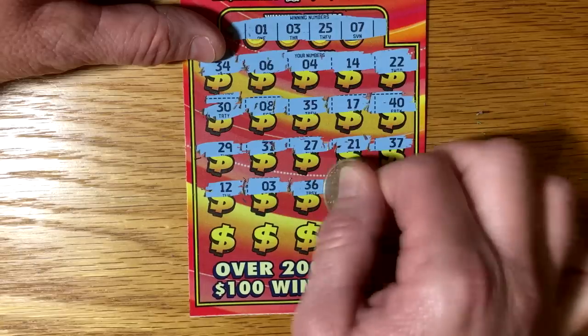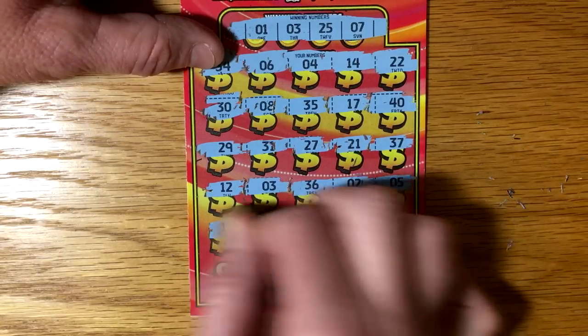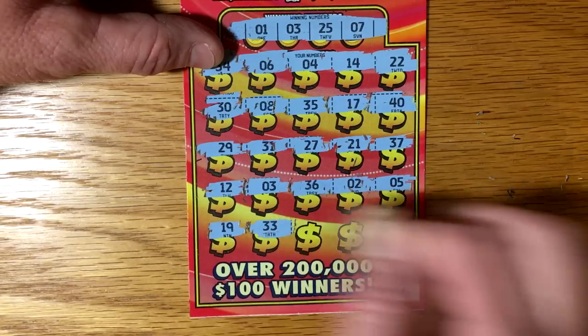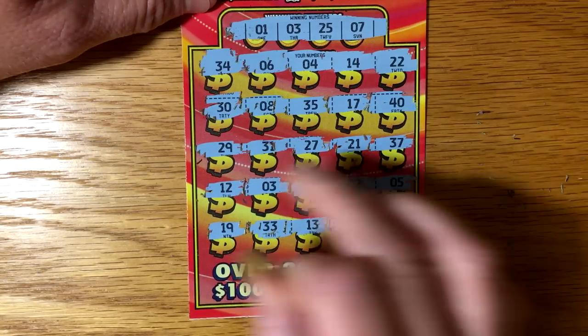We've got a match! 36, 2, 5, 19, 33, 13, 32, and a 28. We'll come back to that 3 — just to see if we have anything on this other ticket here.